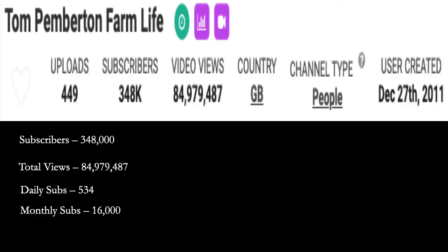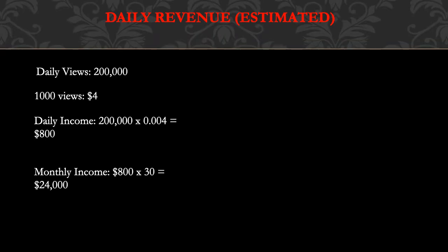Let's go over Tom Pemberton Farmlife's YouTube channel. He has 348,000 subscribers, a total of 84,979,487 views, daily subs of 534, monthly subs at 16,000. Daily revenue — and this is going to be an estimate — daily views is currently 200,000.